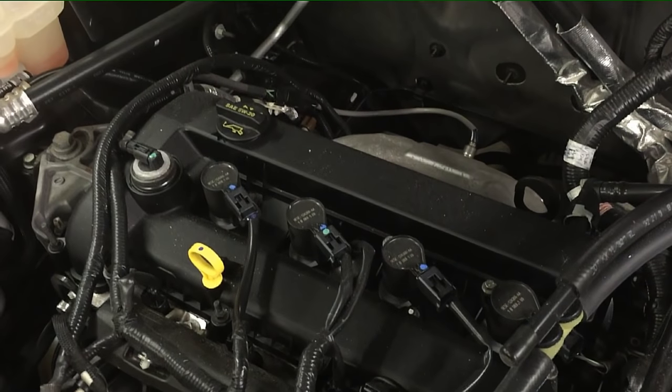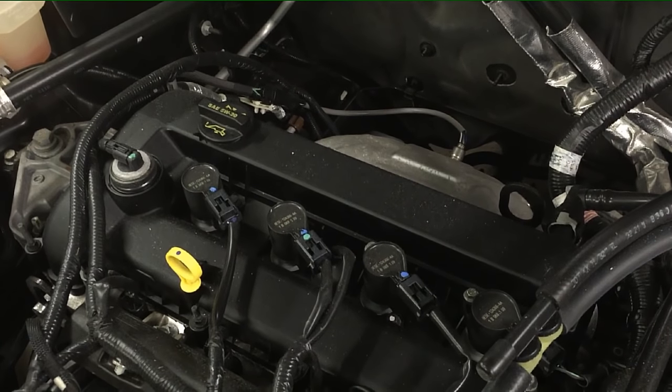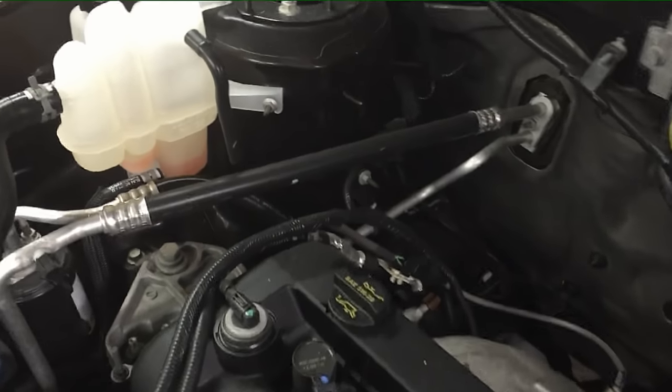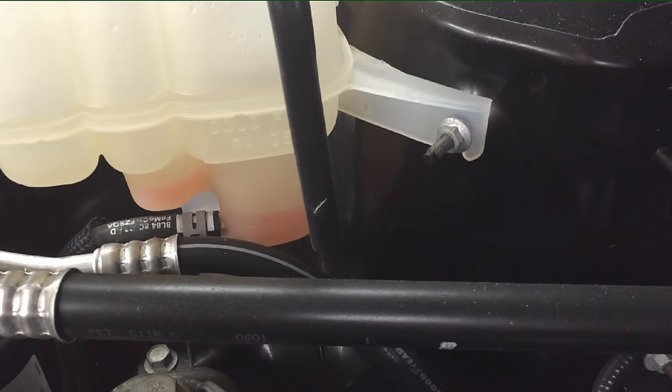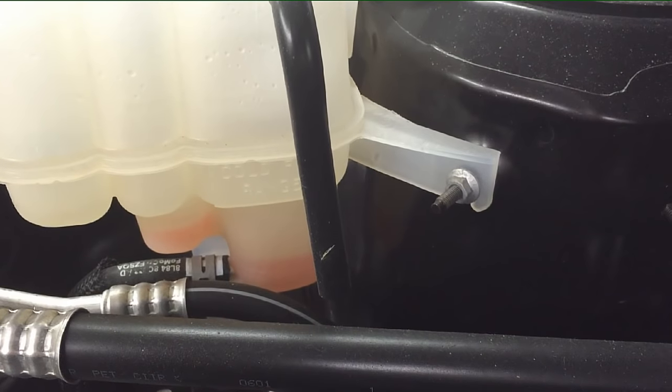This noise can happen on low mileage or high mileage engines — it really doesn't matter. Just make sure your engine oil is full, first and foremost, and then take a look at your coolant. You can see how low this one is — that's a dead giveaway you might have a head gasket issue or a cylinder block cracking issue.